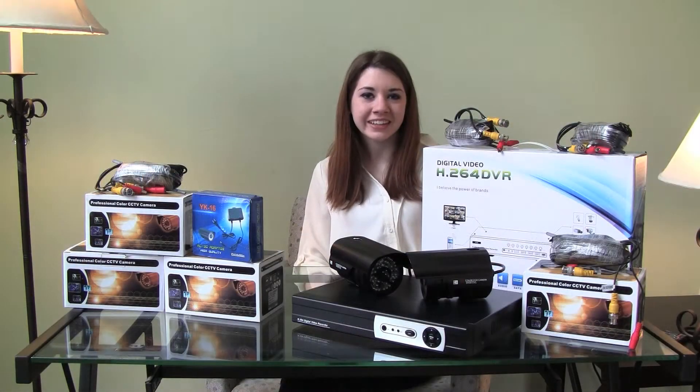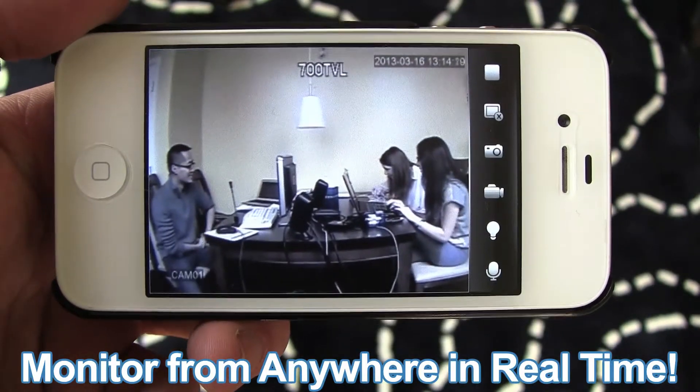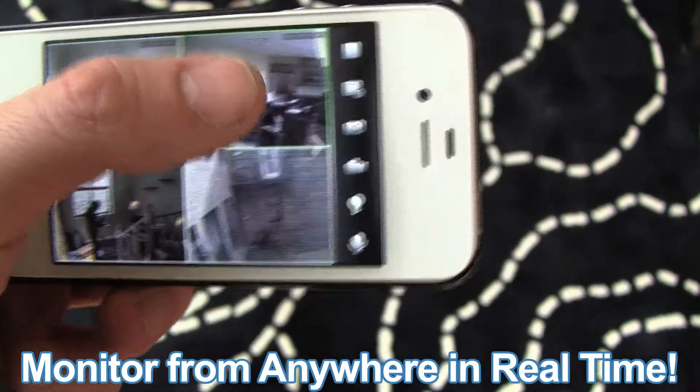With mobile browsing, you can connect your system remotely to your smartphone and stream footage instantaneously to your iPhone, Android, or other web-enabled phone.